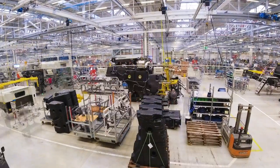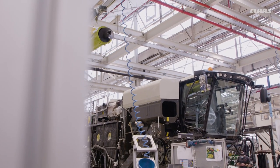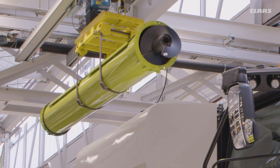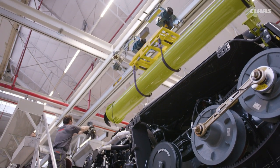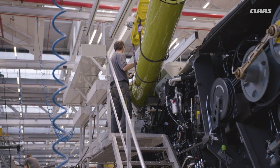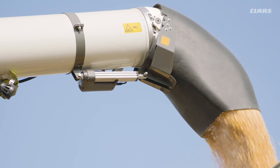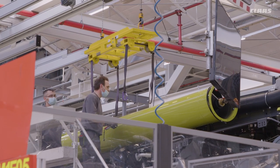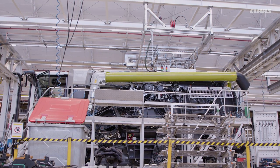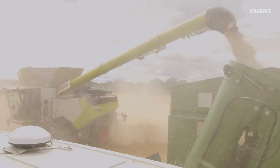The assembly of Lexion and Trion continues with a wide variety of grain unloading auger tubes, so that the separated grain can be emptied into trailers or transfer vehicles. Customers can rely on unloading rates of up to 180 liters per second, which will completely empty even the largest 18,000 liter grain tank in just 1.5 minutes. The optionally available pivoting spout and the swivel angle of 105 degrees on the Lexion and Trion facilitates precise filling of trailers and transfer vehicles. Customers can also choose between different auger tube lengths, ranging through to the hydraulically folding 7XL for transfer distances of up to 12 meters.